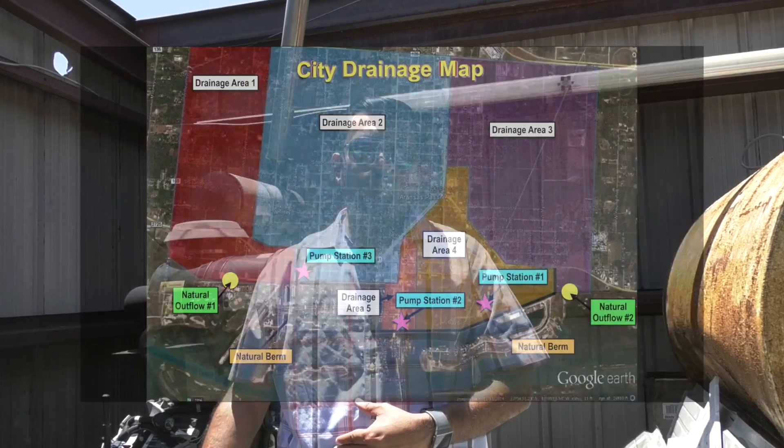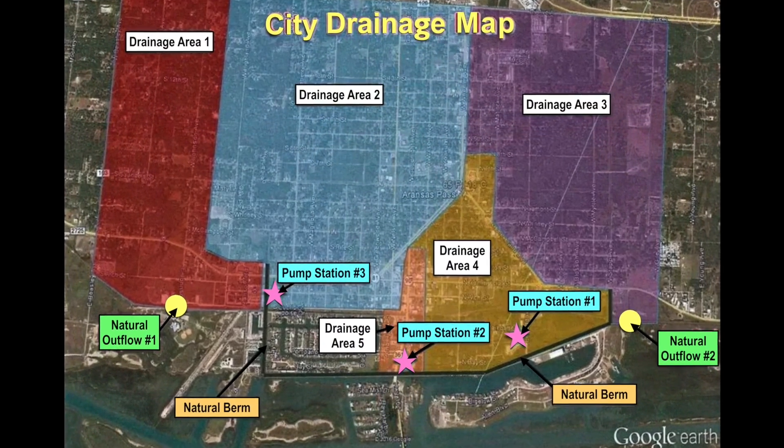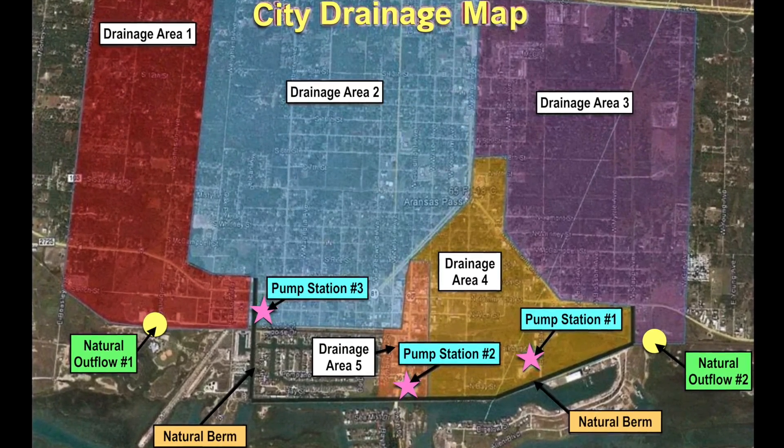Avenue A is our high point. From there, east is where all the city water drains. West of Avenue A, all that goes to McCamble Slough, and that's all natural flow. The majority of the city, unfortunately, is on the east side of that, so it all drains towards our levee. The pump stations are used to push that water out underneath the levee so it can get out into the bay, since there's no way for it to do so naturally.